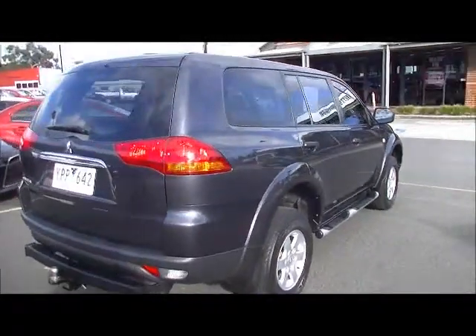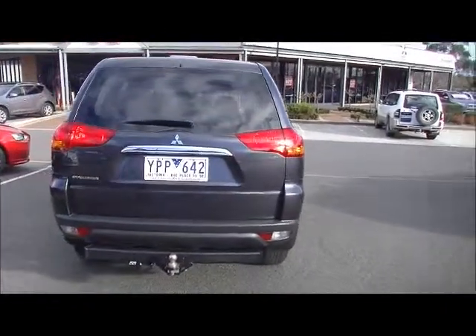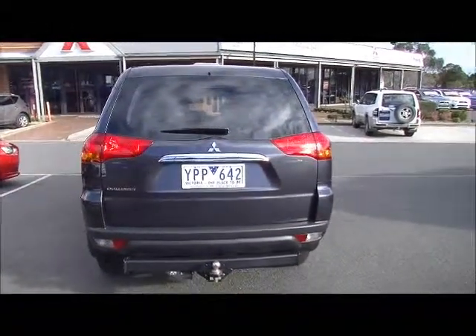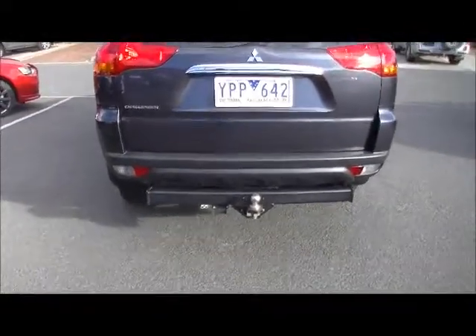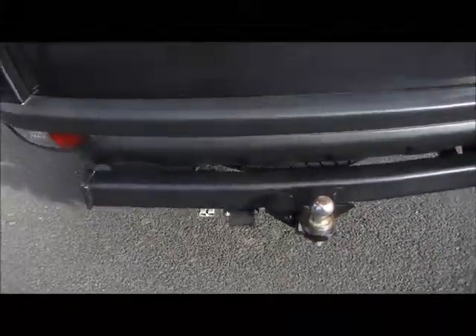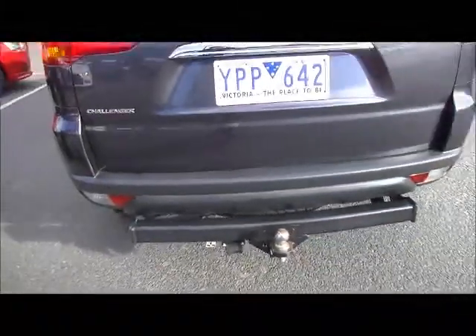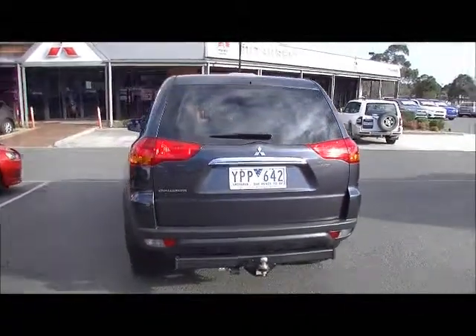As we scan around to the tailgate, you do notice that it is fitted with the tow pack — genuine Mitsubishi tow pack. It also has the Anderson plug fitted as well. Look at the rear bar: a few minor little scuff marks on the black plastic just from storage, coming in and out of the car, but overall presents in really good order.